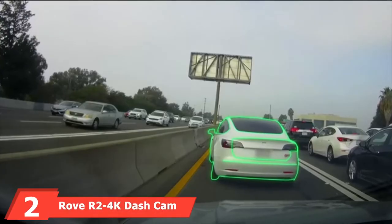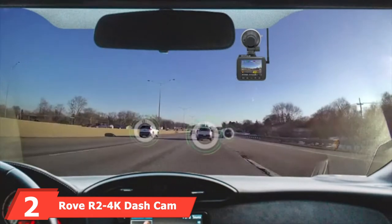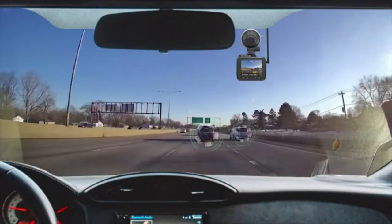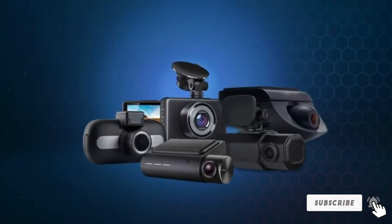Moving on to number 2, the Rove R2 4K Dash Cam gets high marks for being super compact and packed with fun and useful features. Brought to you by a Chicago, Illinois startup company, we also like that you'll be supporting a local business that's well-known for its stellar customer service.